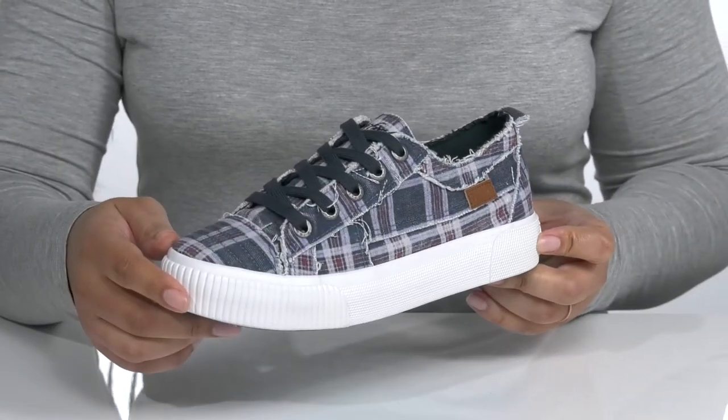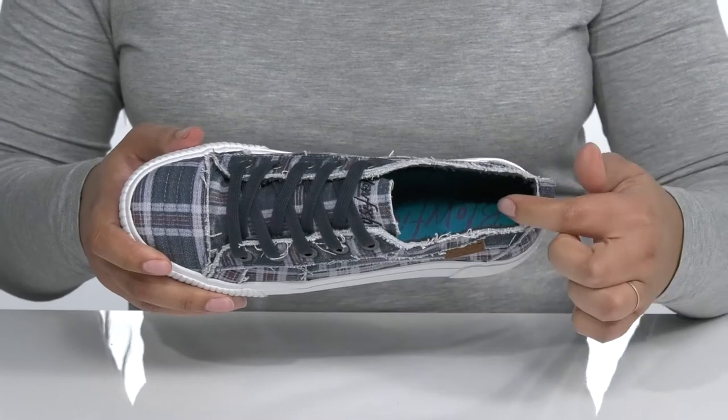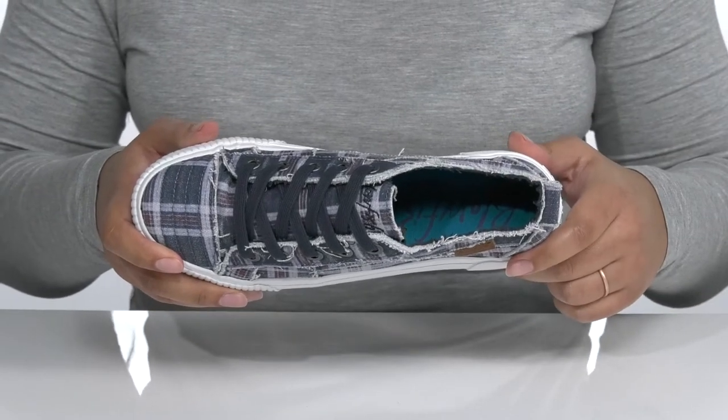These will look great with some blue jean shorts and your favorite t-shirt. Inside, there is a textile lining with a cushioned footbed to keep you comfortable all day.